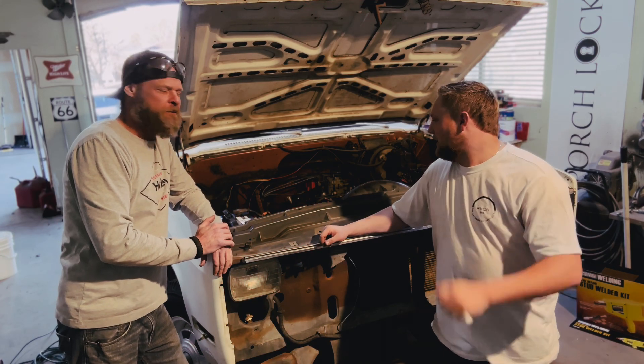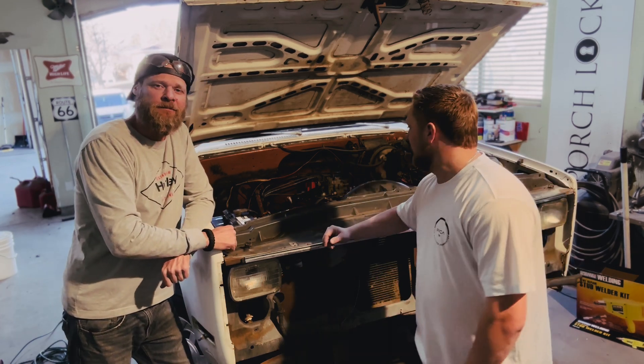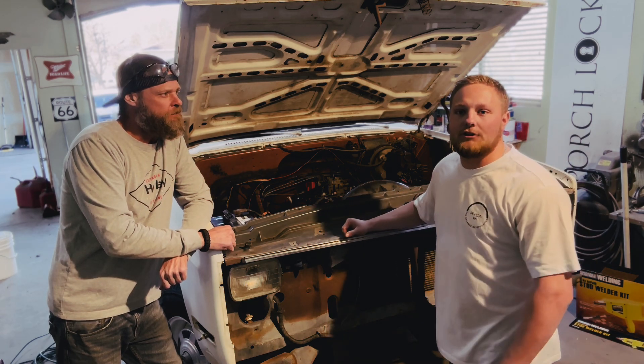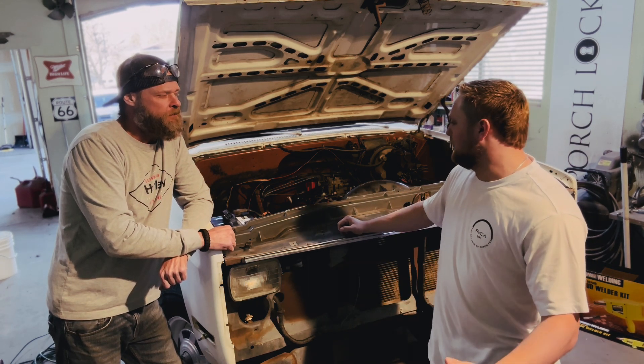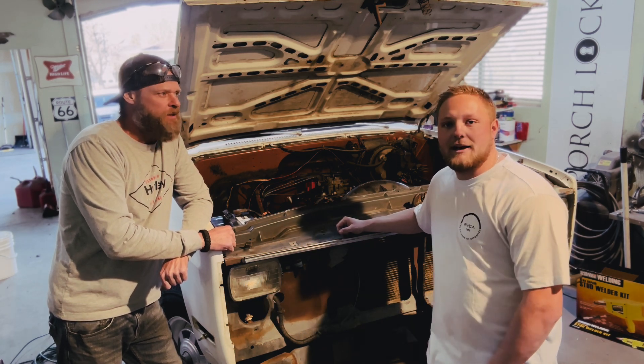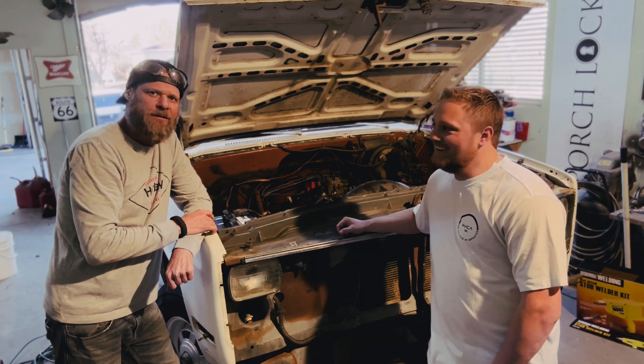Hey, what's up guys, welcome back to Zellula's Built. My name is Payton, I'm Erin, and this is our new project truck. We're going to run through it, show you guys what we're doing — the vision, the build ideas, everything like that. 1983 mullet wagon on wheels, yeah, American-made.